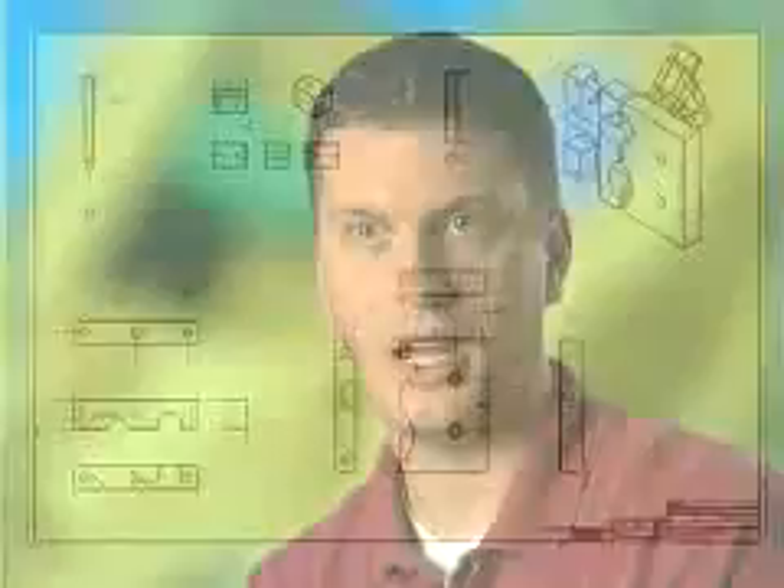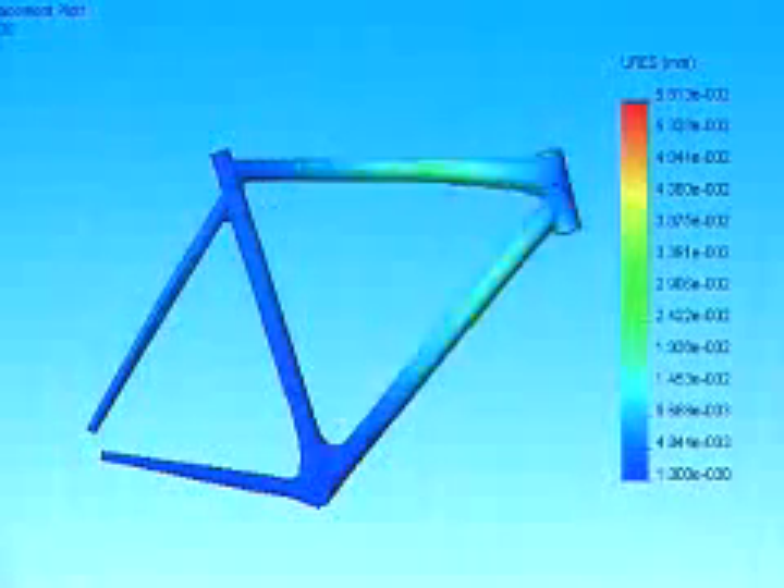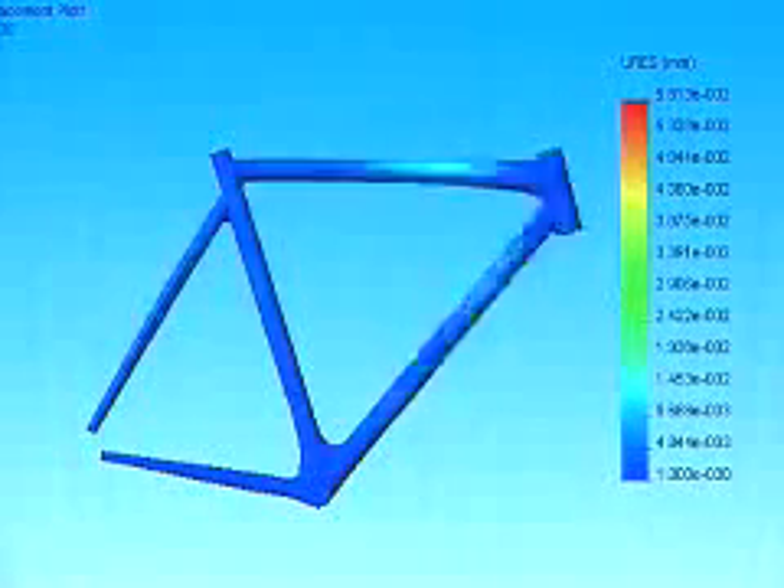We do look at FEA using Cosmos — we'll look at where the hot spots are on the frame so that we can know where to build thickness in the carbon material, and use that to reduce weight and make a frame that is lightweight and also strong.